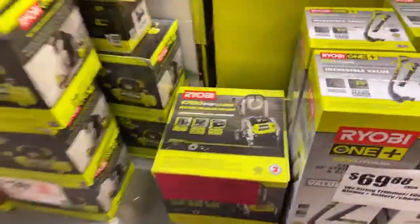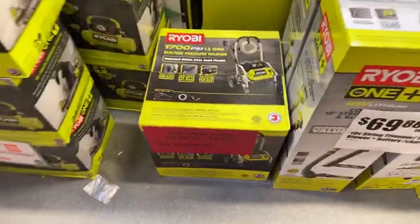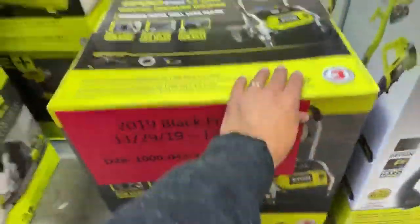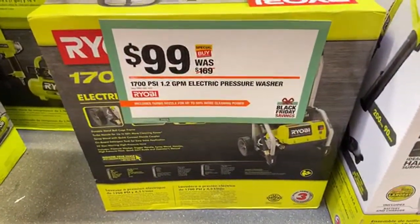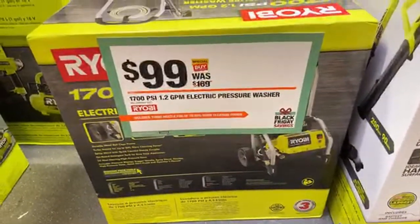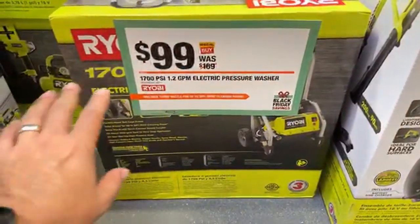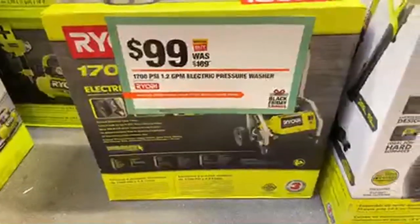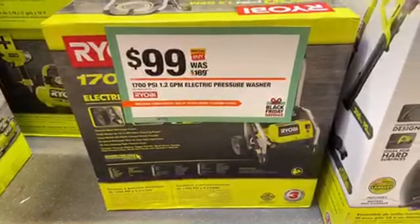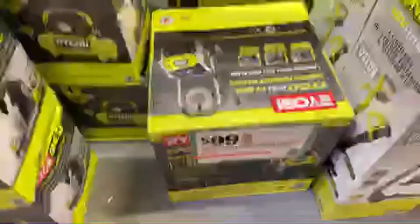This one has been selling out - earlier there were three of these pressure washers stacked up, but now there's only one. This is an electric pressure washer for $99, 1700 PSI. Normally the 1600 PSI goes on sale for $99, but this one is 1700 - it's all electric, pretty powerful for most applications like washing your cars, cleaning your patio. You don't have to worry about stripping paint on your car if you use the right attachment. It's a nice kit.